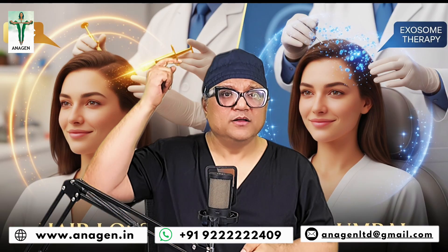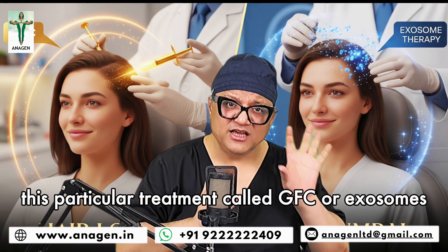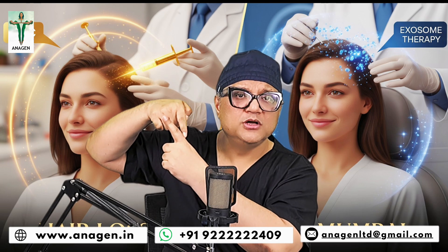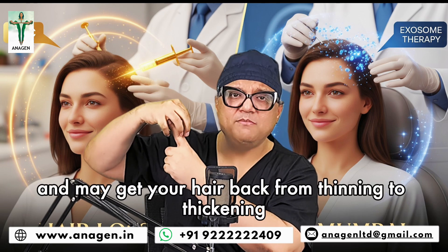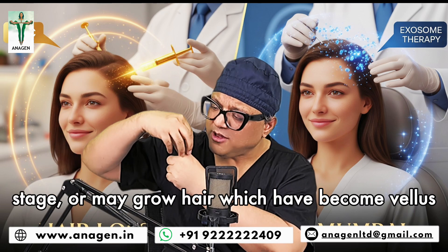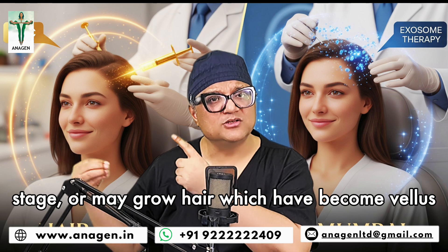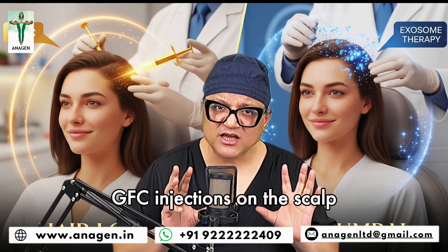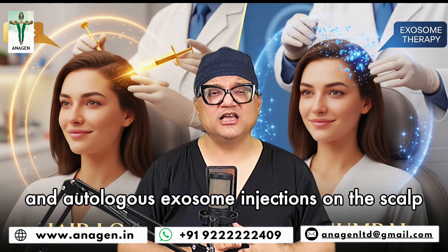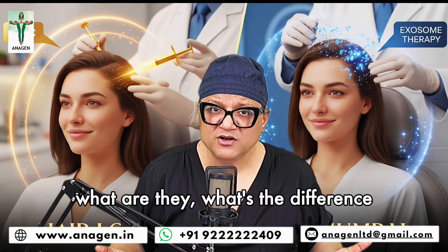Number one, this particular thing called GFC or exosomes nourishes the root, stimulates certain cells and may get back your hair from thinning to thickening stage, or may grow hair which have become vellus. So what are these two things? GFC injections on the scalp and autologous exosome injections on the scalp. What are they? What's the difference? Which is better?